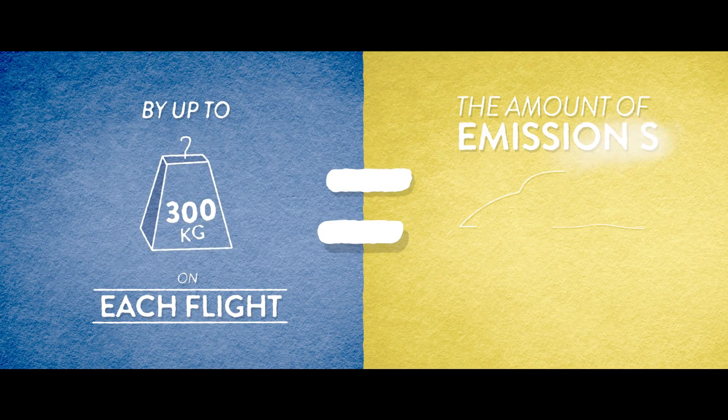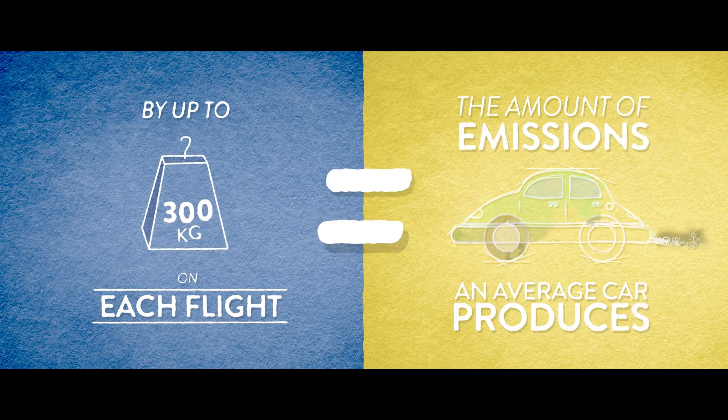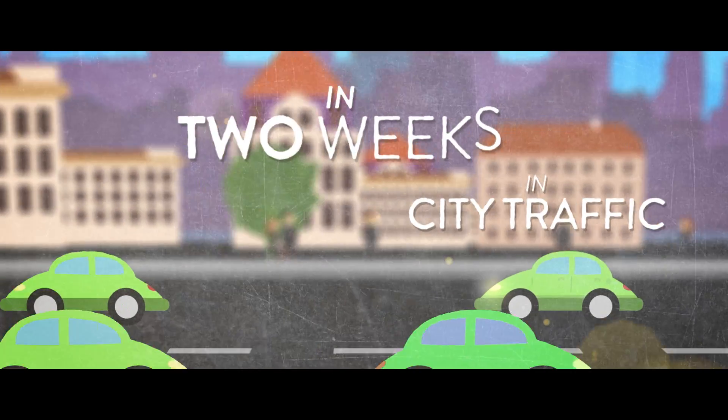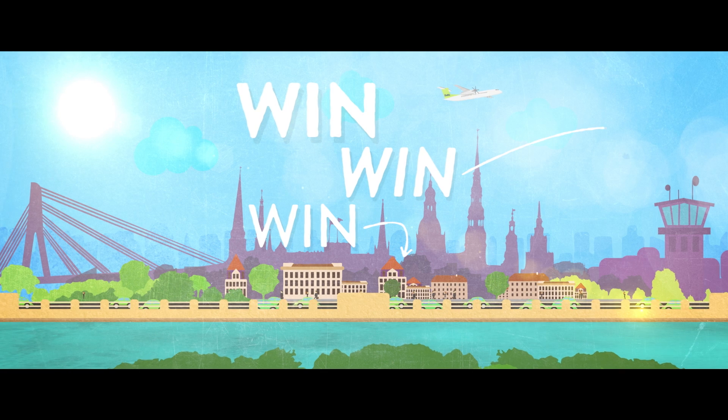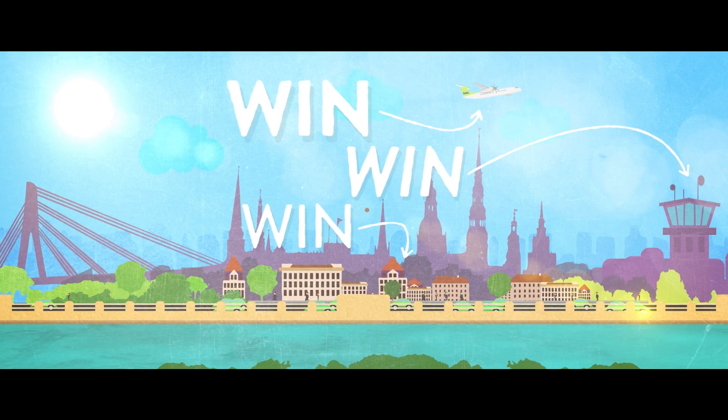It's equivalent to the amount of emissions an average car produces in city traffic in two weeks. It's a win-win-win for passengers, the airport and the airline. AMBER – Arrival Modernization for Better Efficiency in Riga.